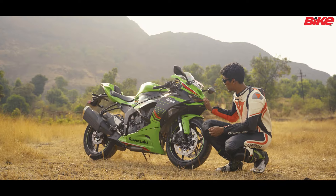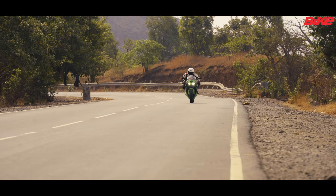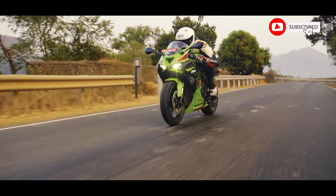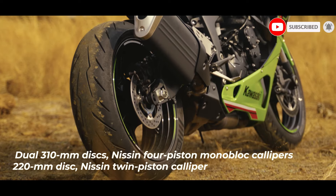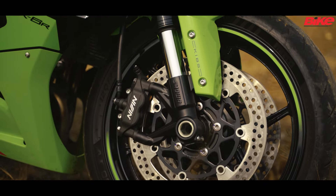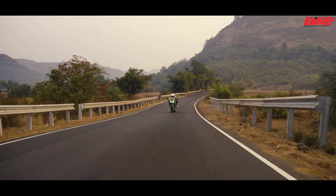The way this thing makes power is mad, and the way it decelerates is crazy. You have twin discs at the front and a single disc at the rear, and what you get is Nissin monoblock calipers. Their bite, feel and feedback encourages you to brake deep into a corner or shed speed whenever you need it, however you need it.